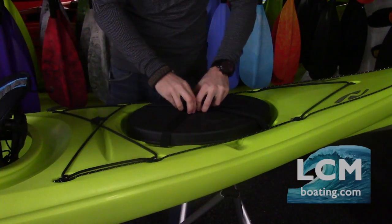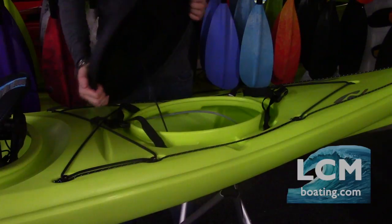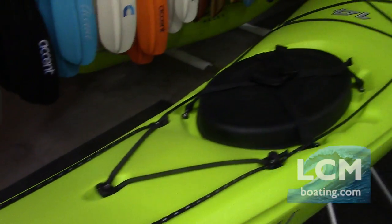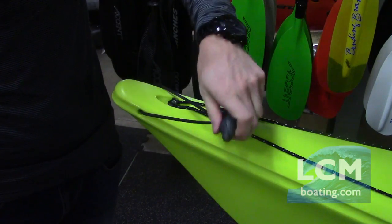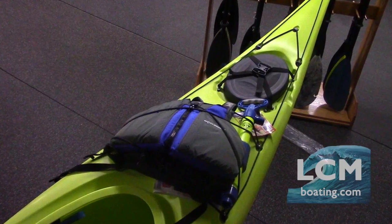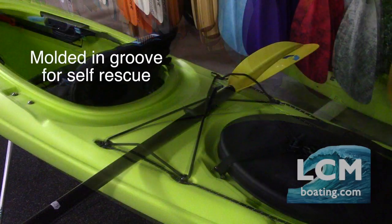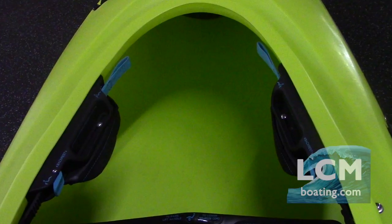Features to note on the Manitou 14 include: bow and stern quick-seal hatches with crosslock buckles and bulkheads for ample storage, reflective safety perimeter lines, the support track foot brace system, bow and stern easy-to-use grab handles, strategically placed deck bungees for storage of gear on the deck, and comfort fit adjustable thigh braces.